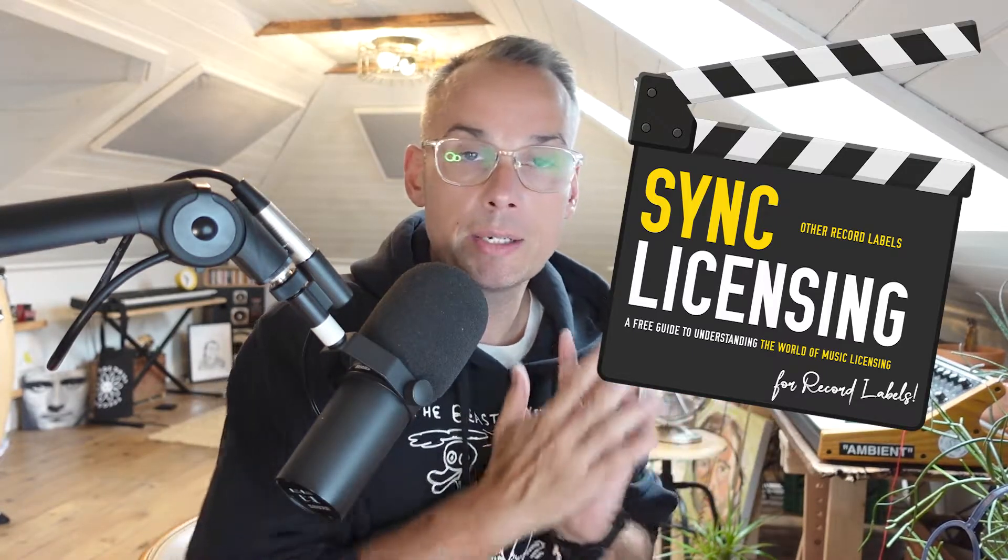Hello and welcome to a new episode of Other Record Labels. I'm your host Scott Orr, where we talk about the art and culture of running an independent record label. Today's episode is part of our Summer of Sync series — a 10-week long series where we focus on the topic of sync licensing. I've got five books on sync licensing that I'm going to recommend and give you some of my feedback, because I've read them all.